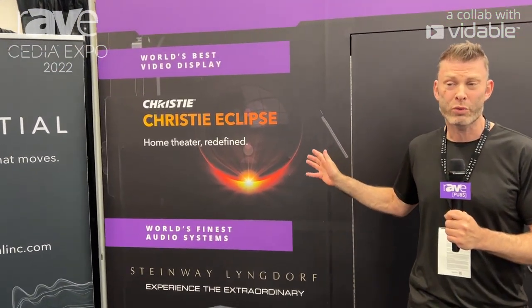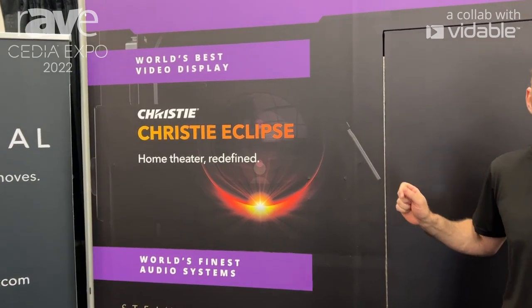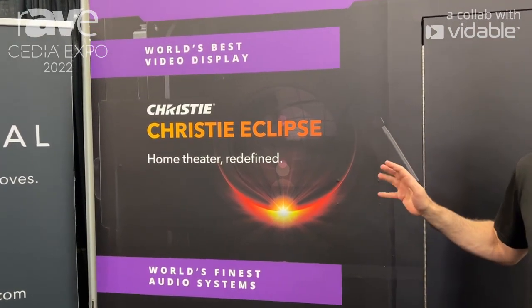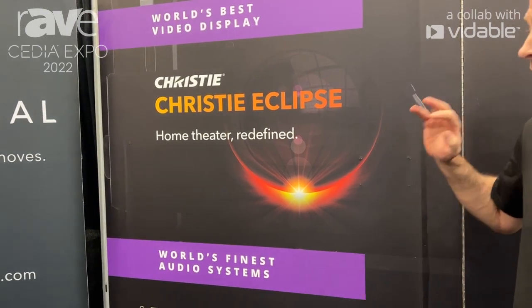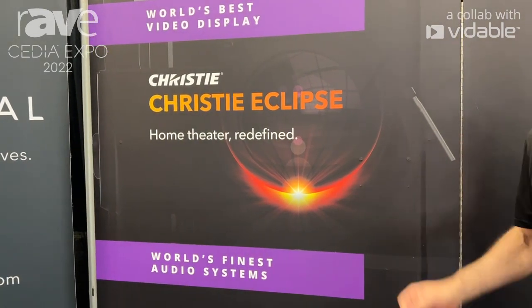This is the only projector in the world which offers OLED-level, pixel-level luminance control and black levels, in combination with full BT-2020 color at 4:4:4 chroma sampling and pixel-perfect uniformity across all pixels.